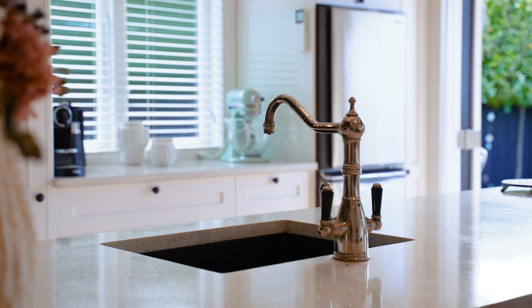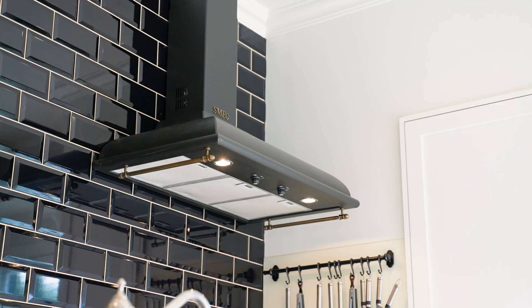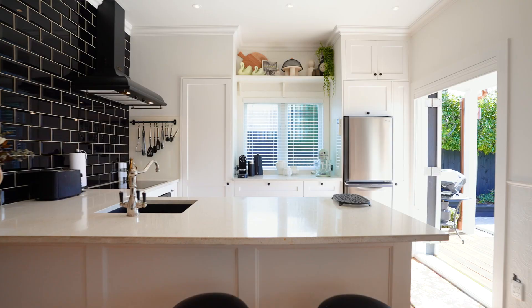The kitchen itself is elegant and has some vintage touches like the Smeg range hood and oven, and that modern Smeg induction top to complement it.